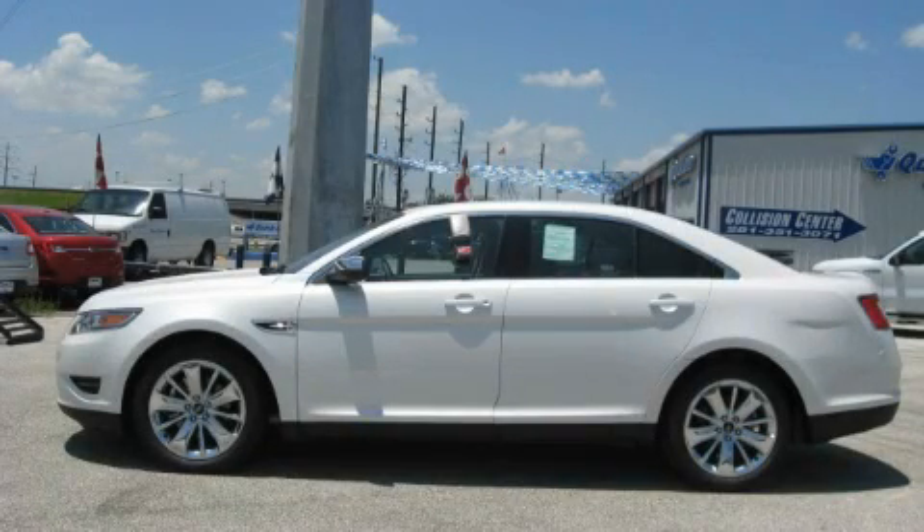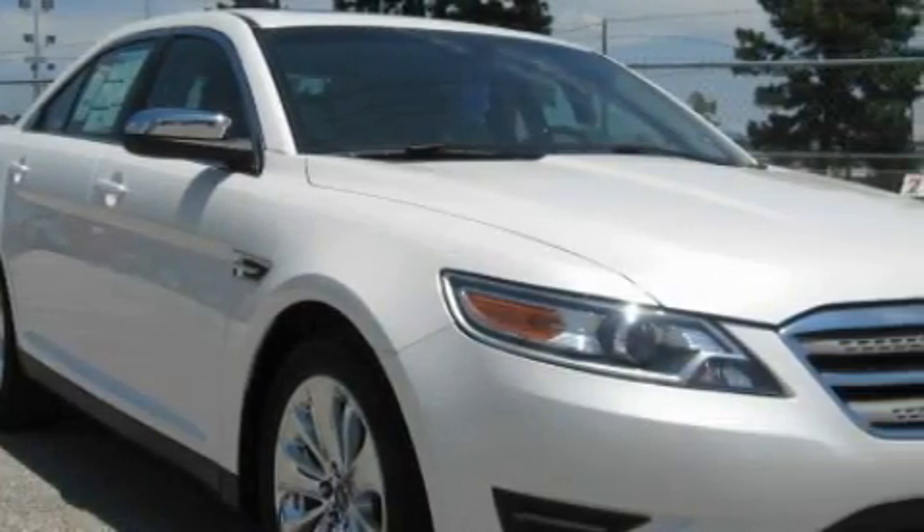This is a brand new 2010 Ford Taurus. It has a 3.5 liter 6 cylinder engine and an automatic transmission.